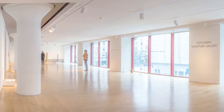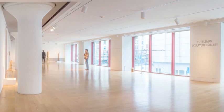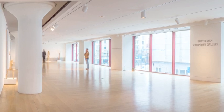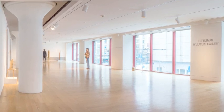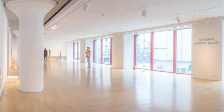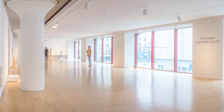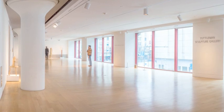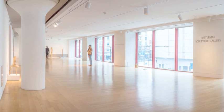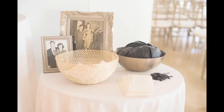Here's another quick glimpse of that Tuttleman Gallery facing northwards. You'll see more of those windows and just how big it is. We have plenty of room to put lots of bars in here, high and low cocktail tables, escort cards — lounges are really popular. That's really the fun of planning at a museum: we can guide you towards really fun and unique designs for you.